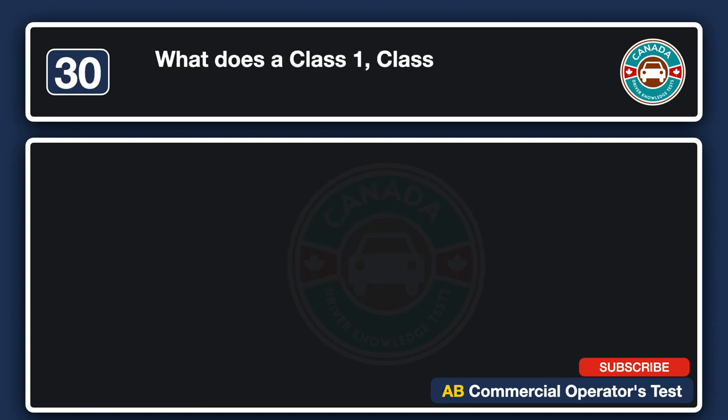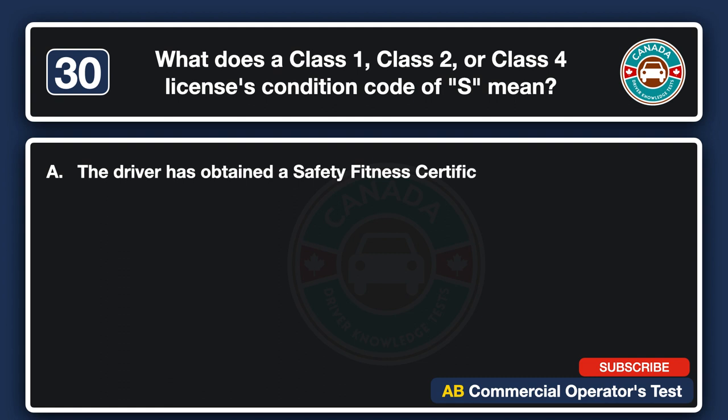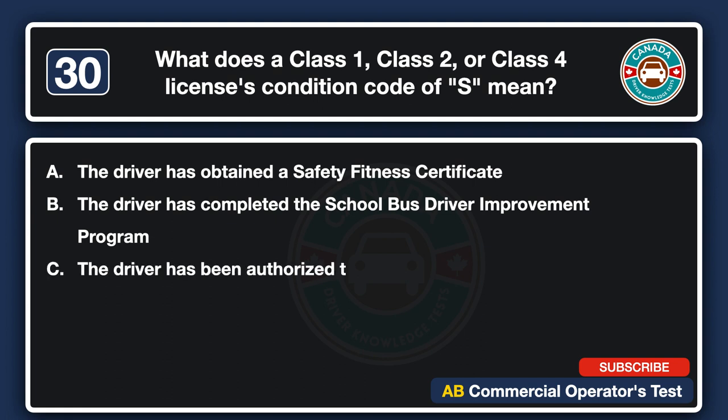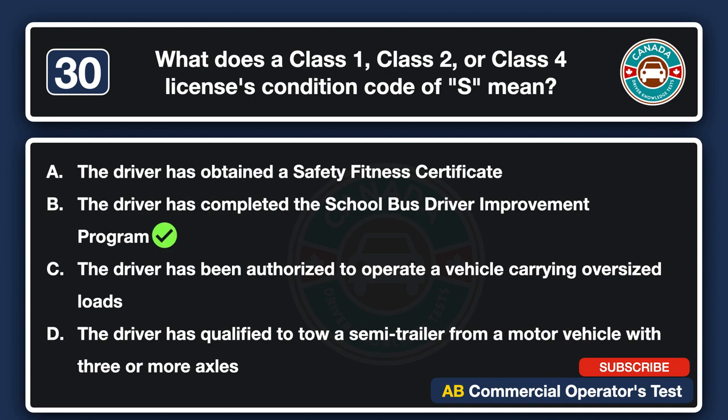What does a Class 1, Class 2, or Class 4 license condition code of S mean? A. The driver has obtained a safety fitness certificate. B. The driver has completed the school bus driver improvement program. D. The driver has qualified to tow a semi-trailer from a motor vehicle with three or more axles. The answer is B: the driver has completed the school bus driver improvement program.